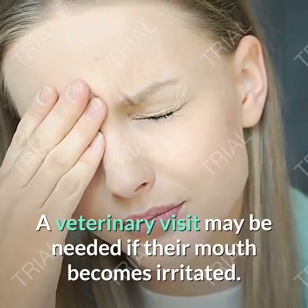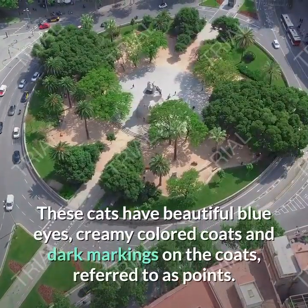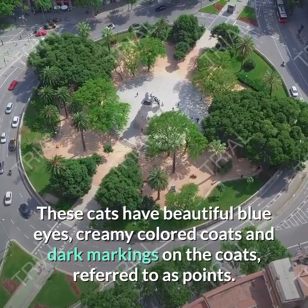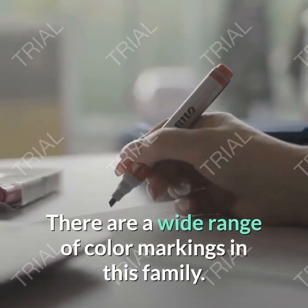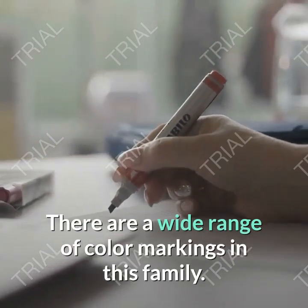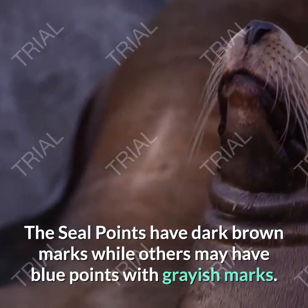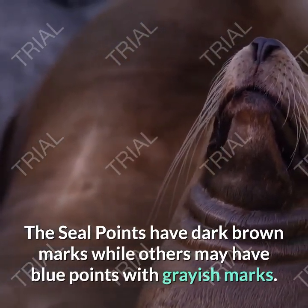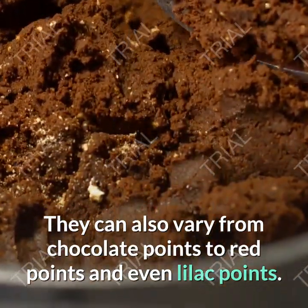A veterinary visit may be needed if their mouth becomes irritated. These cats have beautiful blue eyes, creamy colored coats and dark markings on the coats, referred to as points. There are a wide range of color markings in this family. The seal points have dark brown marks while others may have blue points with grayish marks. They can also vary from chocolate points to red points and even lilac points.